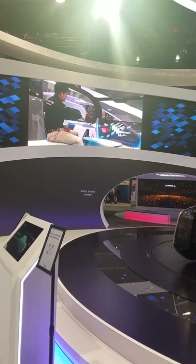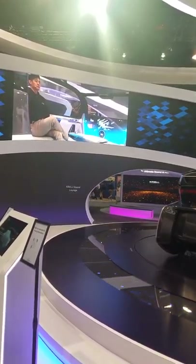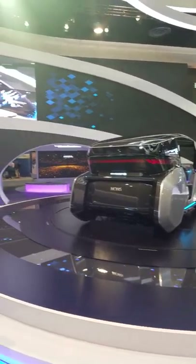This is the V-Touch technology — completely hands-free. By the way, if you hear that sound coming from the vehicle, I want to give a shout-out to our friends at Krell for providing this amazing auditory experience. If you look over here, that's the Krell Sound Lounge if you want to learn more about Krell.